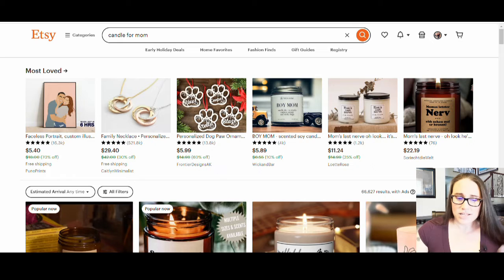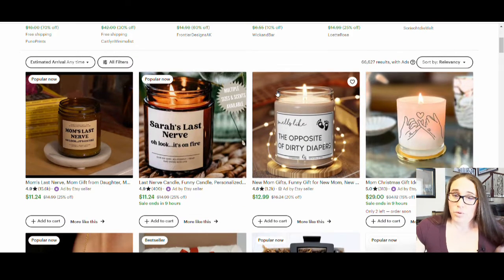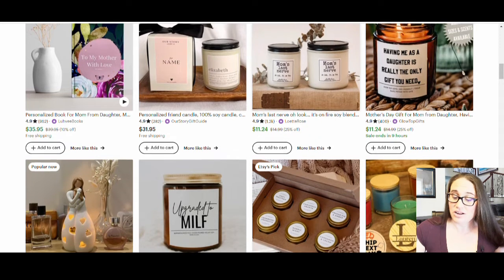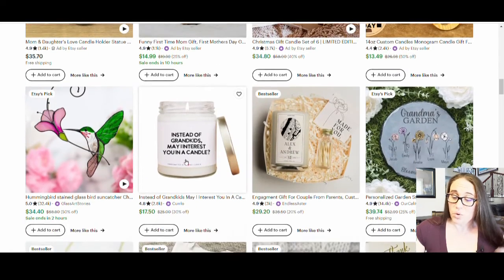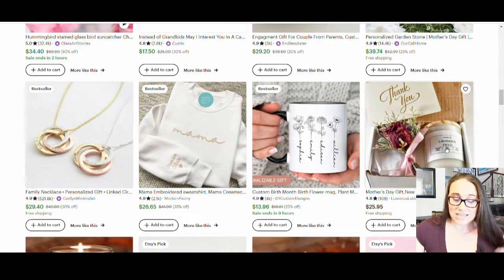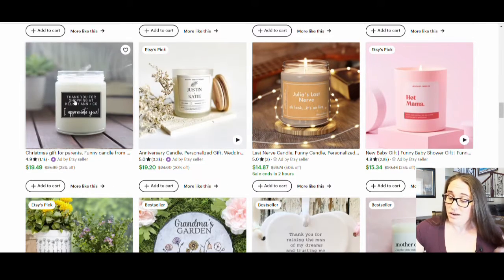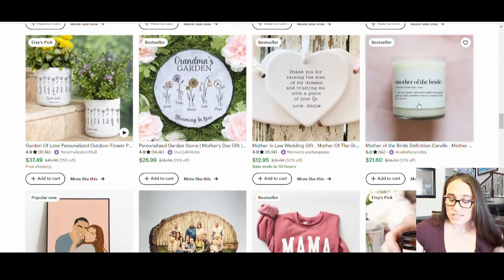So right now I am on Etsy. I just did a search for candle for mom and we can see lots of different candle versions come up. What you'll notice as I scroll through these is that one of the things I noticed a lot is these tags — the style now is very minimalistic. It's a lot of white labels with black text and very simple. I'm really seeing a trend here of just those white labels with black text.